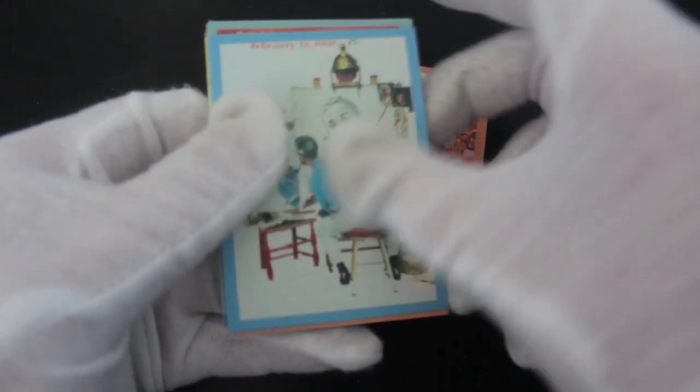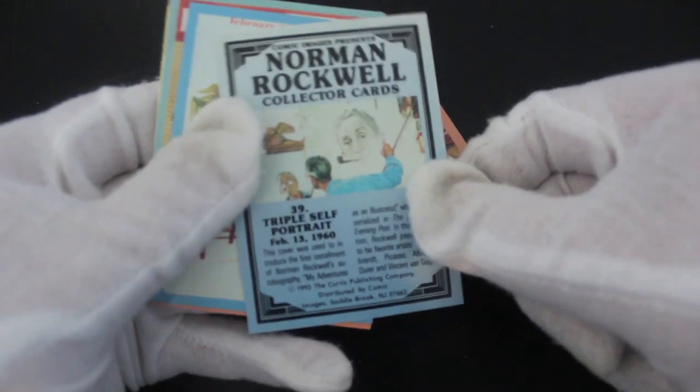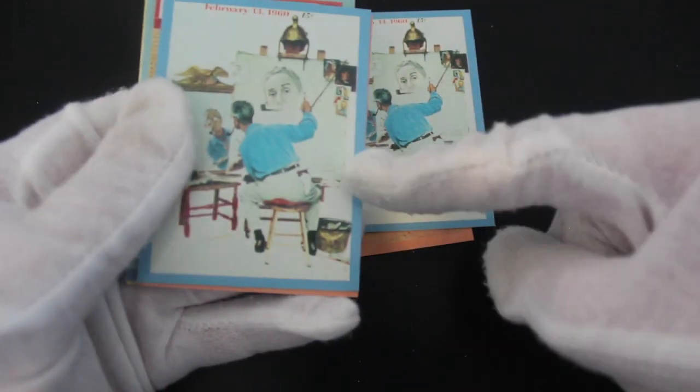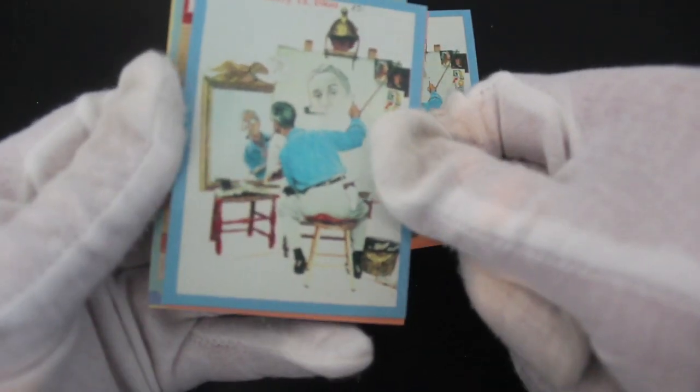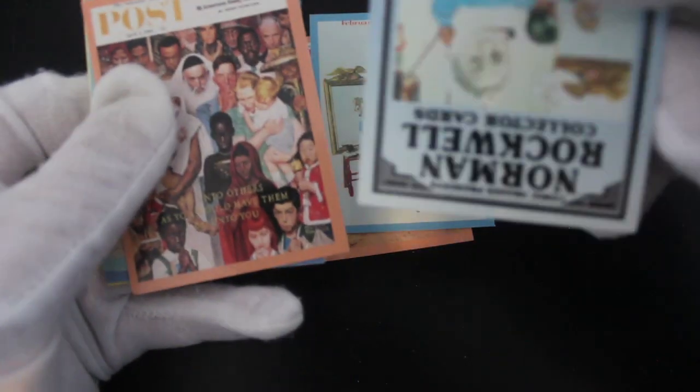I've seen some of these images before. I am familiar with a few of them. Is that actually him? I might be wrong here. Portrait, yeah — triple self-portrait. Yeah, we're right. And then we've got the same card again straight after it. That rarely happens on Trading Card Tony if ever. You've got the same card twice in the same pack.